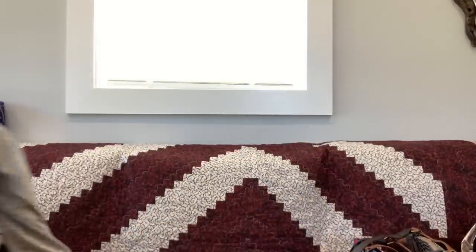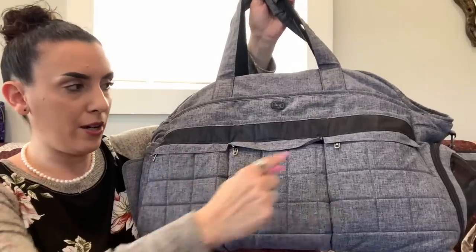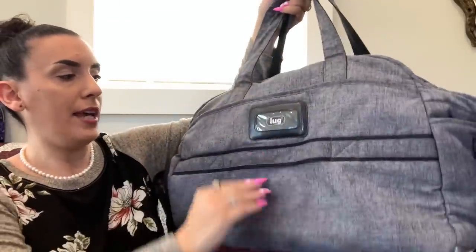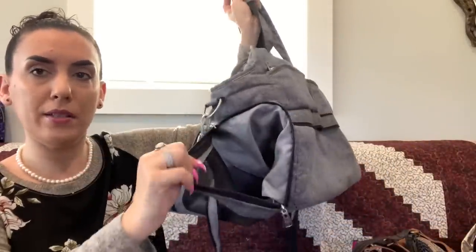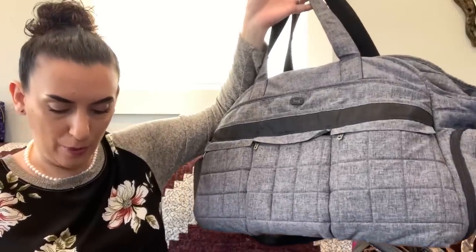Now we have the duffels. First is the LUG — really really big. It has zipper pockets on multiple sides, a pouch pocket, a luggage pass-through, a water bottle pocket, a mesh pocket, and on the inside a zipper closure with pouch pockets and a zipper pocket. For this ginormous weekender bag we're dropping it to $40. There was just one mark on the bottom.